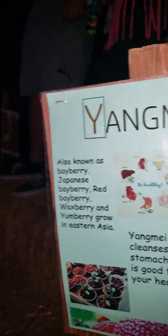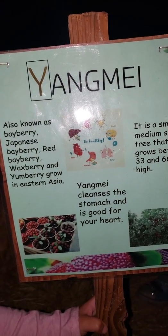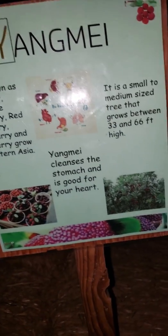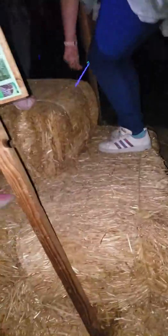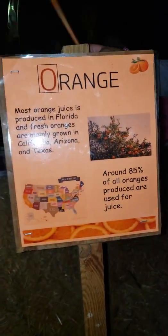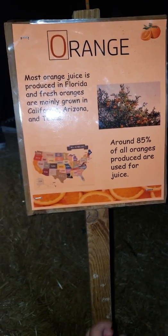And then we found a Y. Yang Mei — also known as bayberry, Japanese bayberry, red bayberry, waxberry, and yumberry — grows in Eastern Asia. It is a small to medium-sized tree that grows between 33 and 66 feet high. Yang Mei cleanses the stomach and is good for your heart. Let's come over here — orange. Most orange juice is produced in Florida, and fresh oranges are mainly grown in California, Arizona, and Texas.